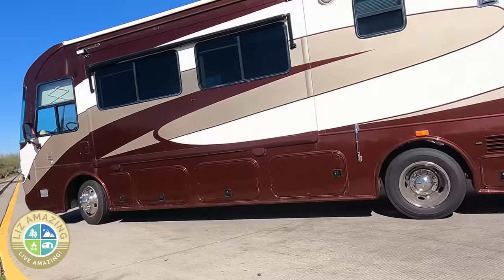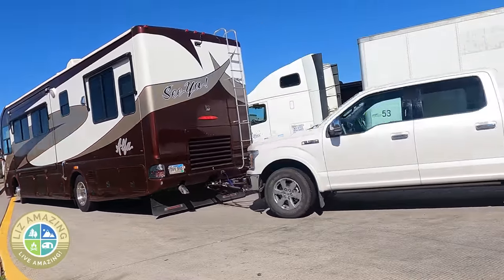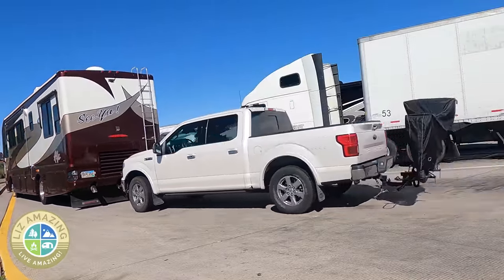I thought today I was going to show you a typical travel day — it turned out to be anything but that. It ended up taking four days, 450 miles, and really did not go very well. If you don't know, I have a 38-foot AlphaSea motorhome and I'm towing a Ford F-150 behind it.